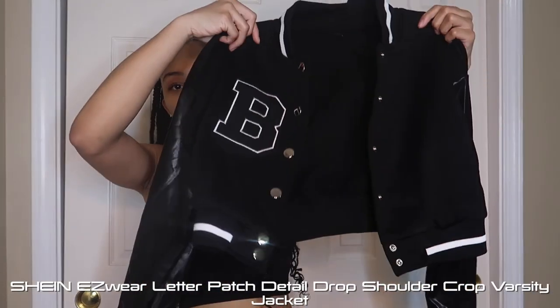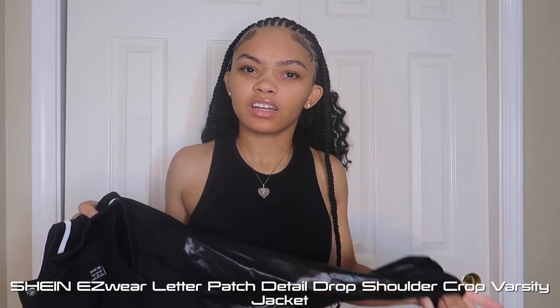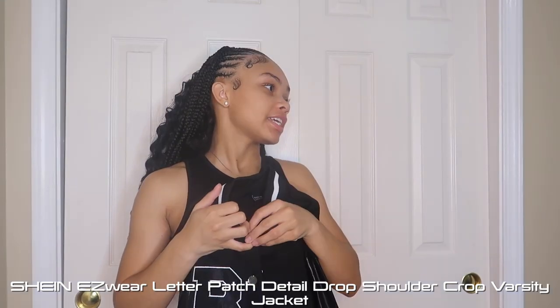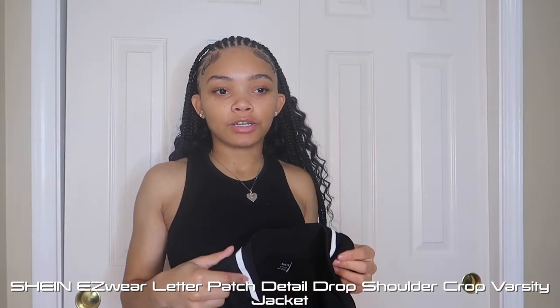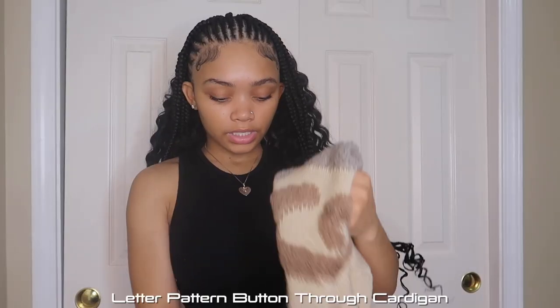Now jackets! First I have this leather varsity jacket — I love this. I got it in black with a 'B' on it because of my boyfriend. I've seen it everywhere on TikTok and Instagram and finally got it. It's kind of cropped but I like it. Super cute, thick, and good quality — not flimsy at all. Next is bringing out this sweater.